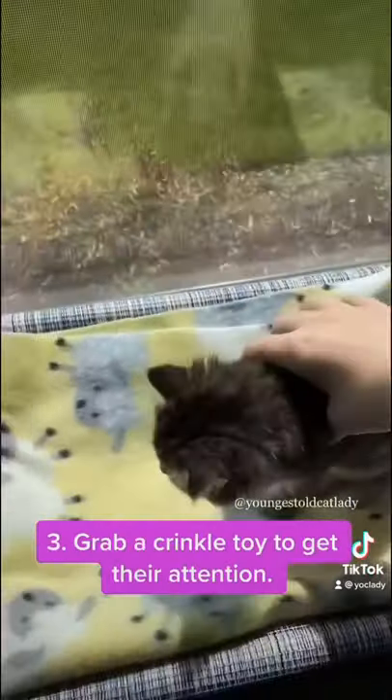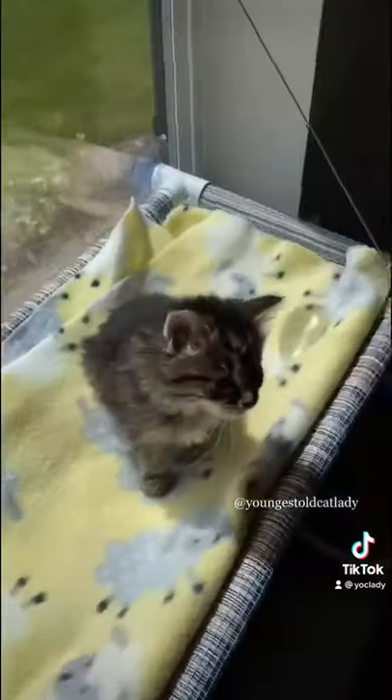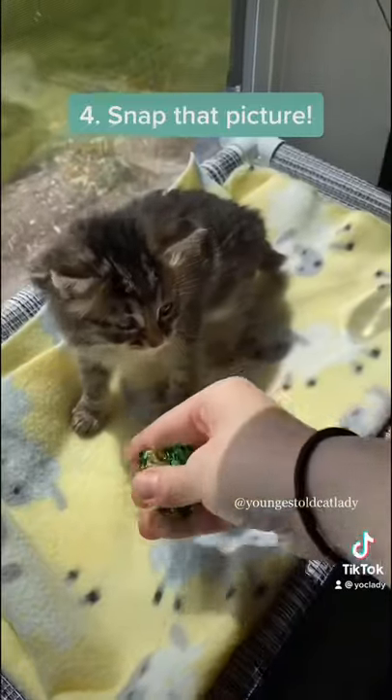Number three, grab a crinkle toy or a wand that makes a lot of noise so that you can get their attention to take a photo of them. Number four, hurry — take that photo. They're not going to wait forever, people. You got to be quick.